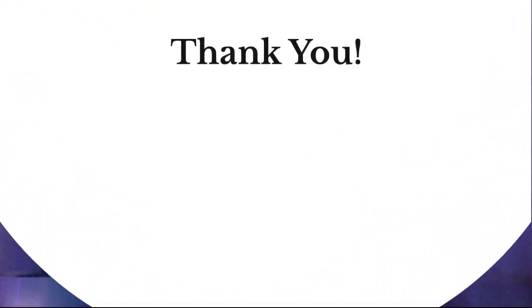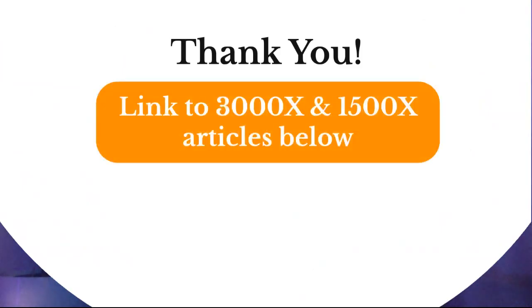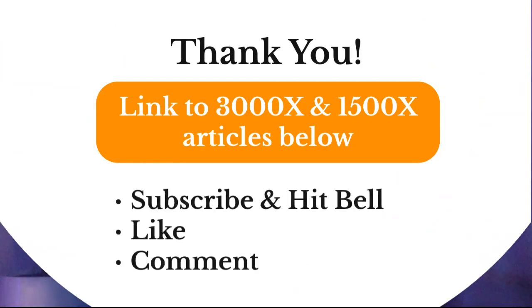I appreciate you guys watching the video. I have a link to the 3000X and 1500X articles below on my website. Subscribe and hit the bell if you want more of this content, and like and comment as always. Thanks and have a good day.